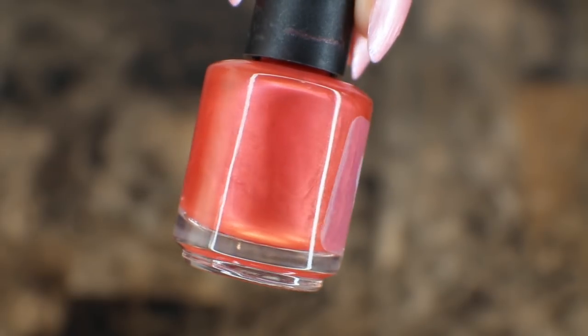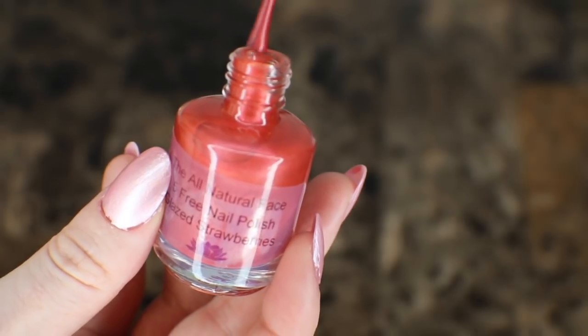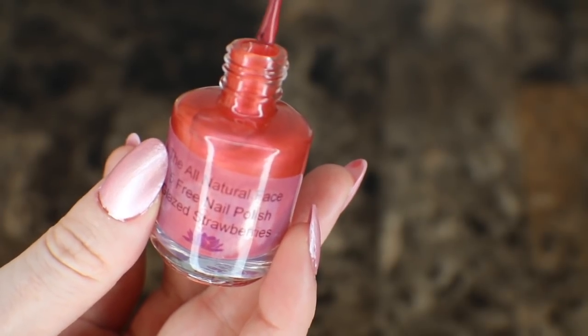This is a color that I can see myself wearing when I want to have beautiful red nails. I think this is the same shade as their lip gloss that I have, which is also in Glaze Strawberries.